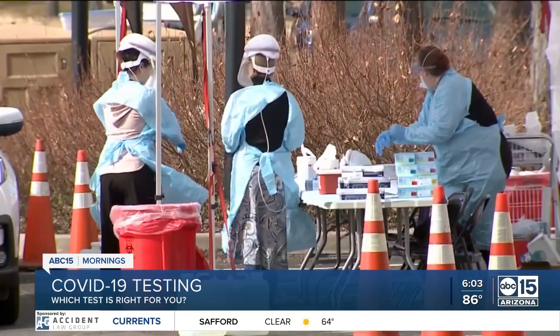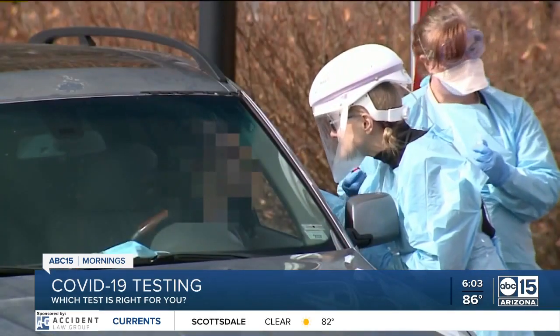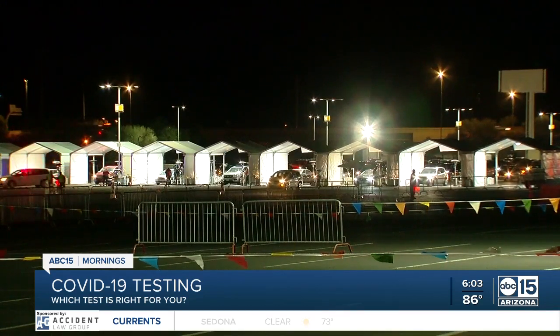Dr. Shadmar Vasti says the PCR test is the most accurate, but it can take 24 to 48 hours to get results back, and in some cases even longer.